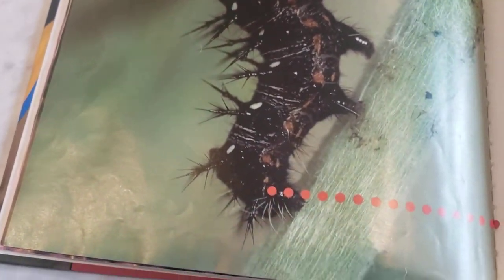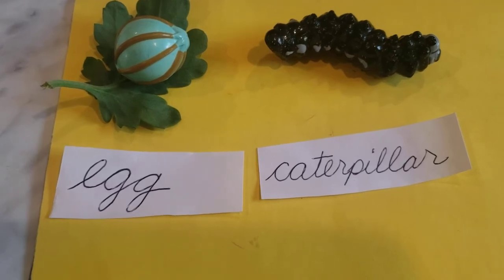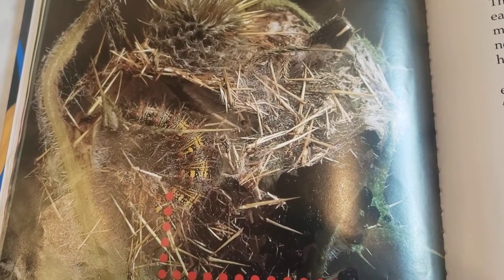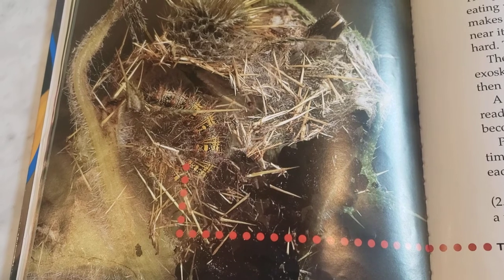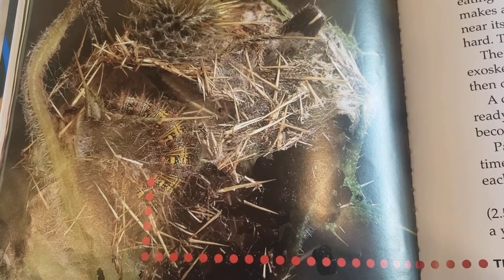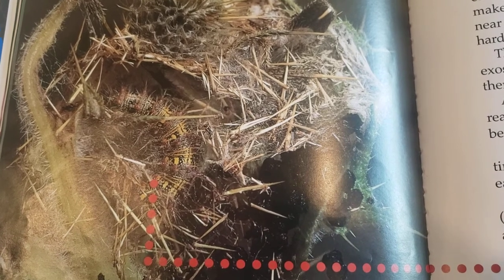Caterpillars spend most of their time eating. A caterpillar must shed its exoskeleton to grow — this process is called molting. A caterpillar stops eating when it's ready to molt. The caterpillar makes a nest with a spinneret, a body part near its mouth that releases sticky strings that become hard. The nest gives caterpillars a safe place to molt. The caterpillar releases a liquid that loosens the exoskeleton.